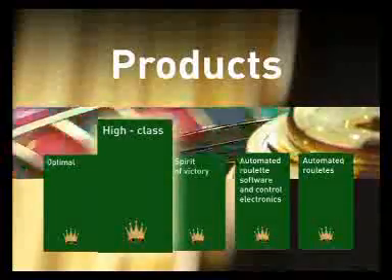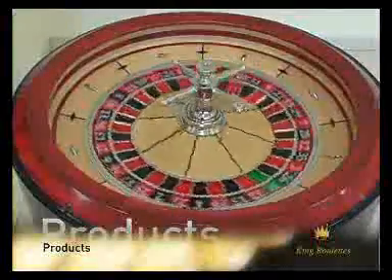High Class. This best-selling and generally most-used automated roulette wheel is considered to be a best buy option.